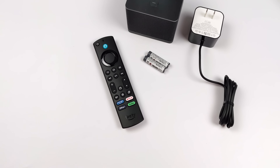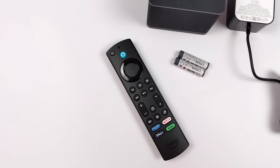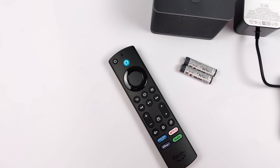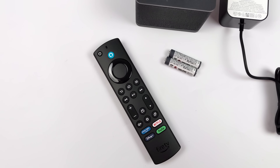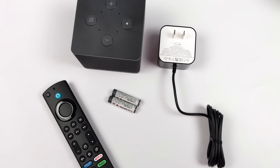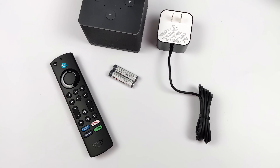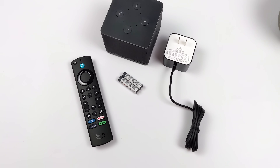Inside of the box, you're going to get the new Fire Cube. We've also got the newer Amazon Voice Remote, which also comes with batteries, and a 15-watt wall charger. You get an instruction booklet, but that's about it. With the older Cubes, I do remember that one of them came with an Ethernet adapter, but that's all built into the unit now, so we don't have to worry about any of those extra dongles.